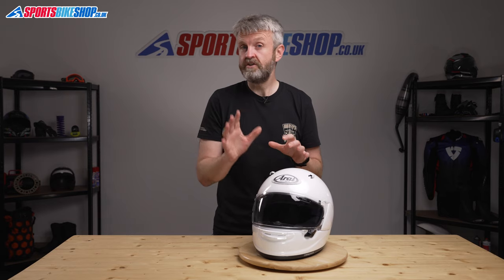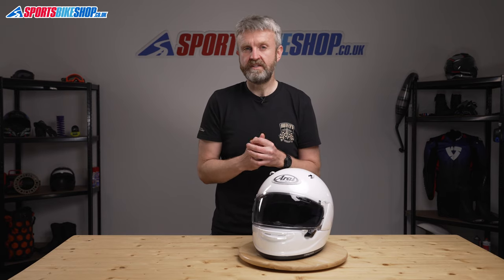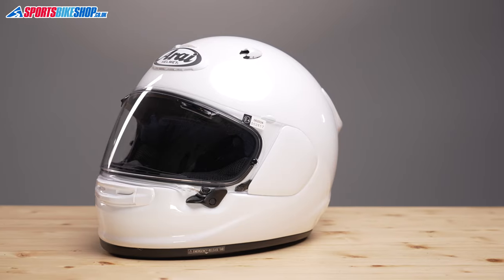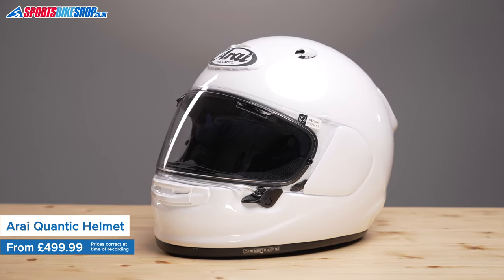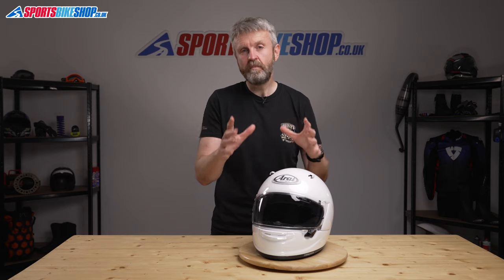This is the first helmet to go on sale here in the UK that meets the new ECE 22.06 helmet safety standard. The new standard is tougher than the one that's been in operation since the year 2000, and it requires protection against higher impact speeds.